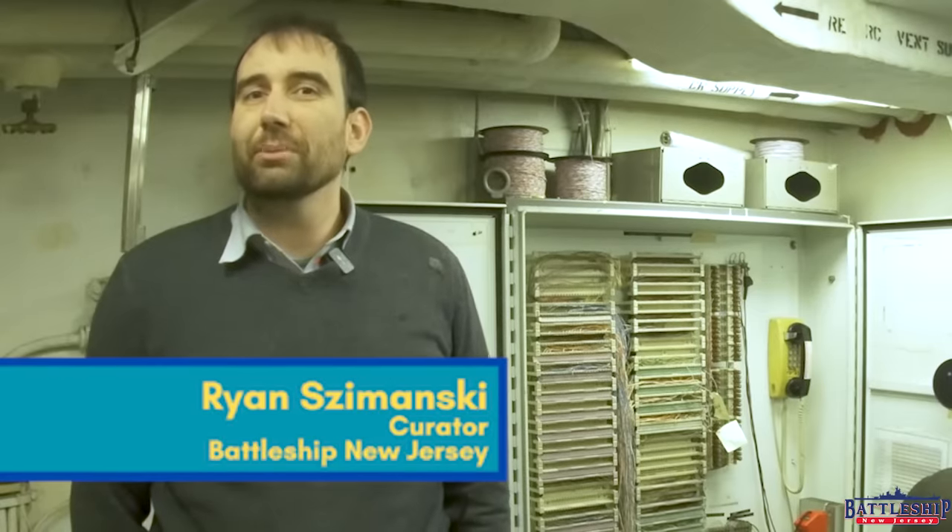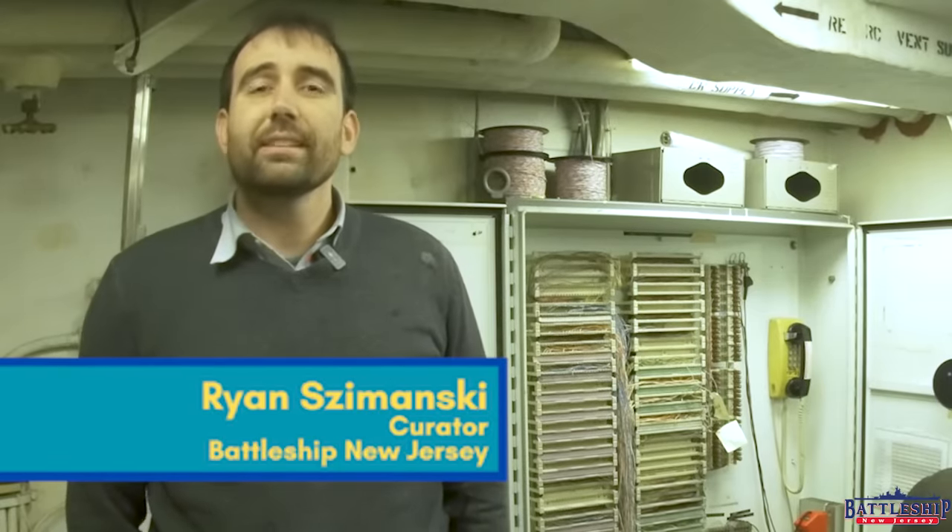Hi, I'm Ryan Szymanski, curator for Battleship New Jersey Museum and Memorial. Today we're going to do a brief video talking about the various types of telephones on the ship, because today is the day after Thanksgiving and you really should have remembered to call your family.